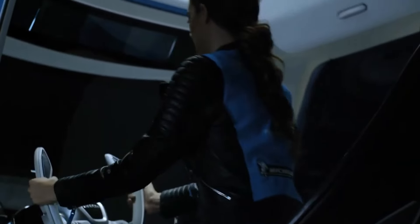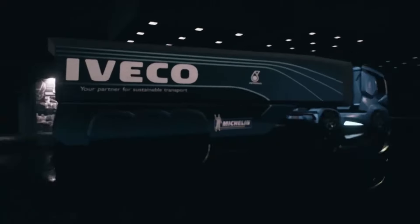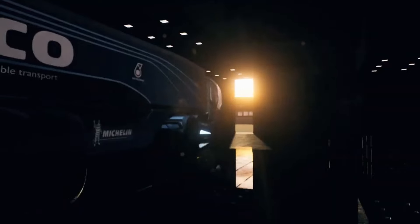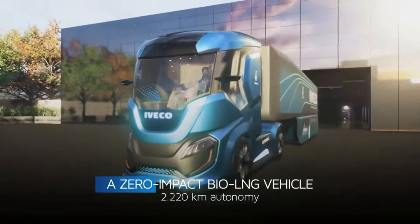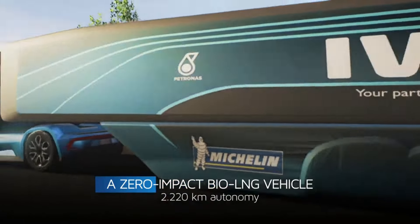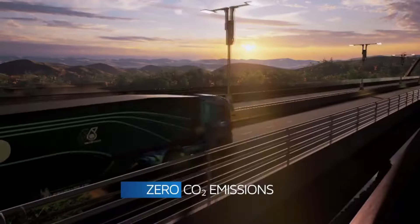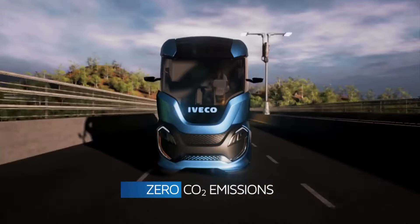Meet the Iveco Z-Truck, a visionary leap into the future of renewable energy and autonomous driving. This revolutionary zero-impact vehicle combines enhanced aerodynamics, waste heat recovery, and optimized liquefied natural gas technology powered by biomethane to achieve zero emissions from well to wheel. Equipped with cutting-edge autonomous driving technology, the Z-Truck is designed to reach the ambitious goal of zero accidents.